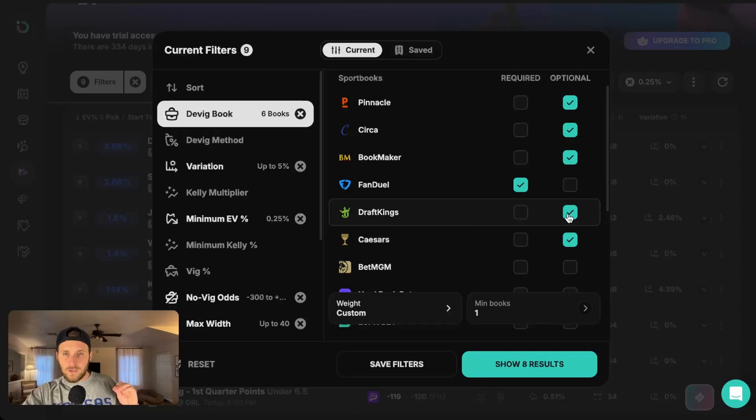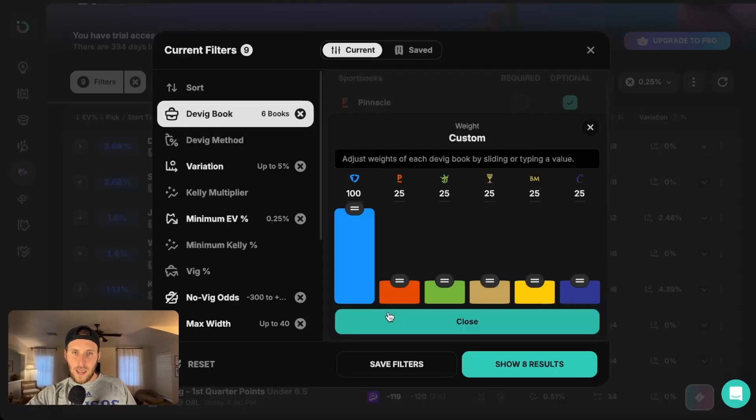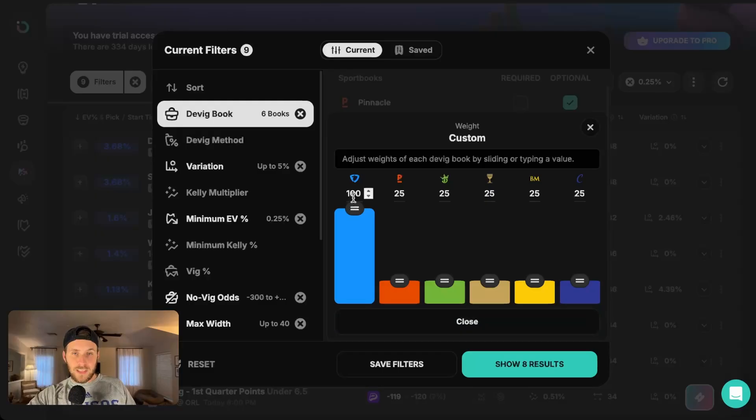The only book we're really requiring is FanDuel. FanDuel's prop market is kind of superior compared to all these other books, so we really want to value their opinion. Not only are we going to select FanDuel as required, we want to go to the custom weight setting and bump it all the way up to 100. Everything else, we're going to drop down to 25. We do value these books, but we value them equally — FanDuel is what we really care about. So we set those six books and set our weights.